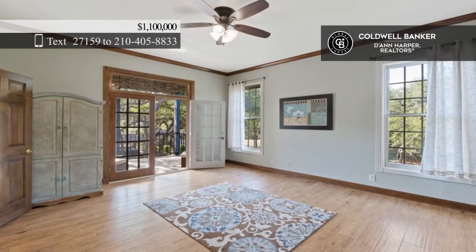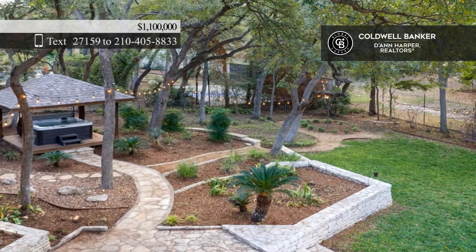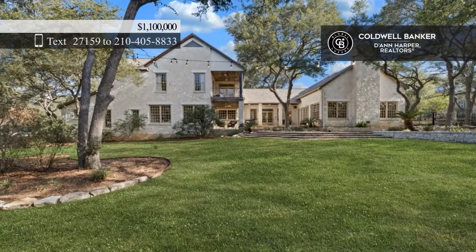Four bedrooms include a stunning primary with a fireplace and spa-like bath. Paradise awaits out back, packed with a pergola-covered hot tub, a greenbelt, and room for a pool. Come see your new home today with The Ross Group.